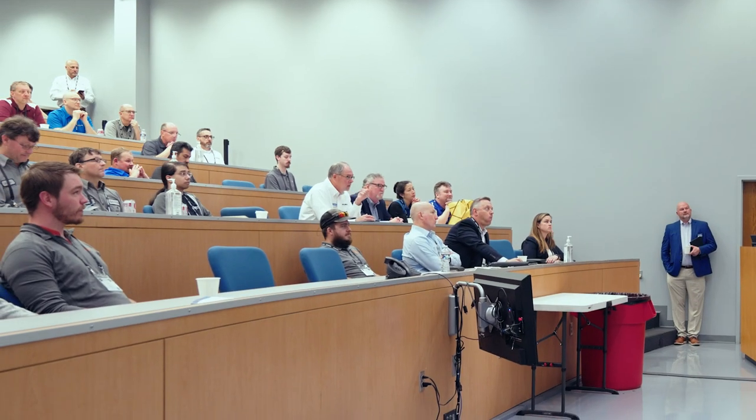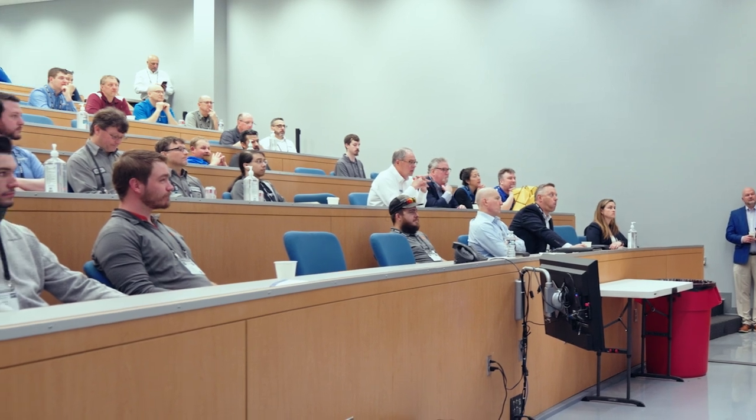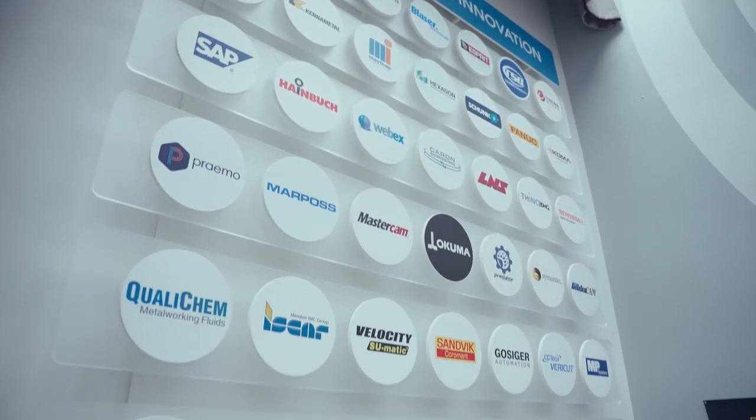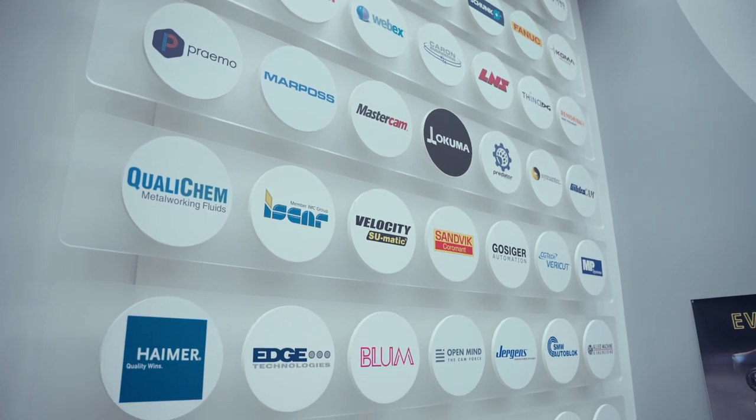With technology constantly evolving and new products always coming down the pipeline, it's essential that we have a facility and an area to train our end users, distributors, and Okuma members. At the end of the day, we want to be the best at what we do. Here at Okuma America, we passionately pursue a customer for life, and we do that through valuing meaningful partnerships.